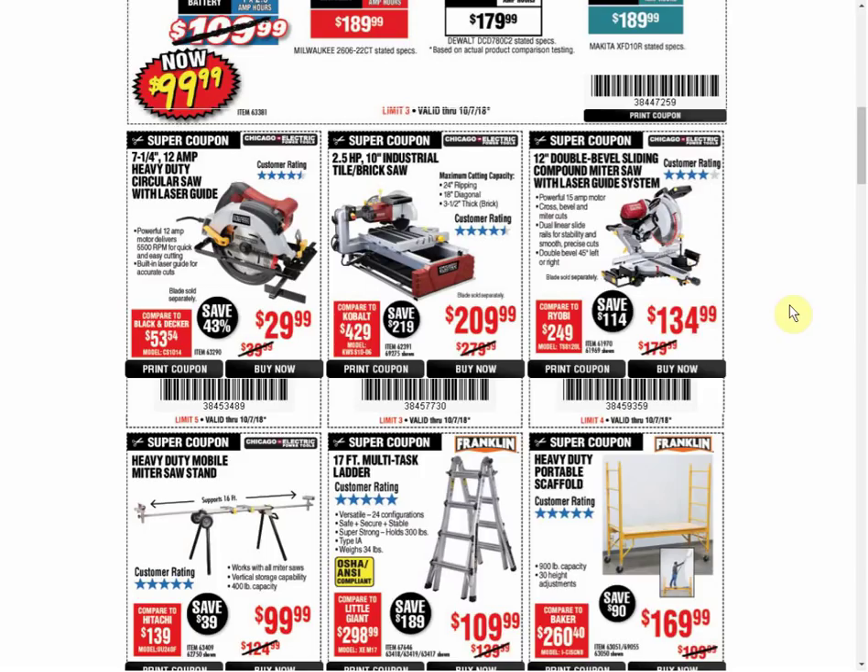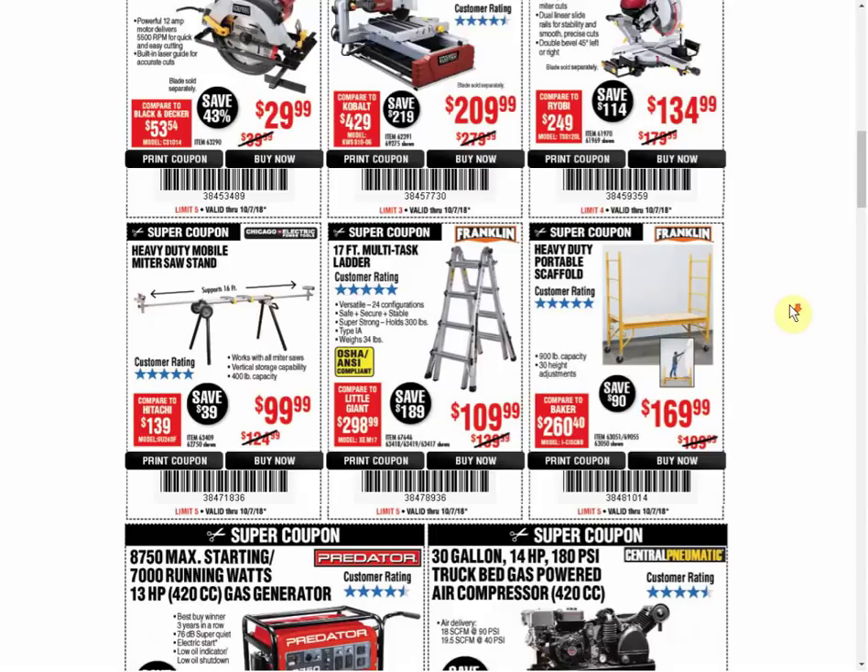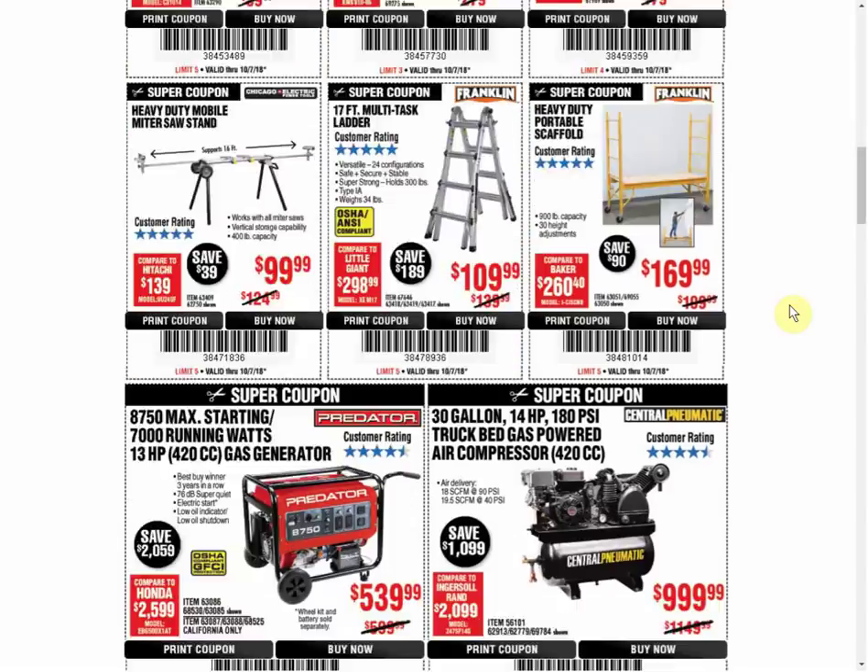We've got the Chicago Electric miter saw, and we have a coupon for $129.99 that expires December 7th. The miter saw stand is the only coupon available - it used to be $89.99, but it's been a while since we've seen a coupon at that price.